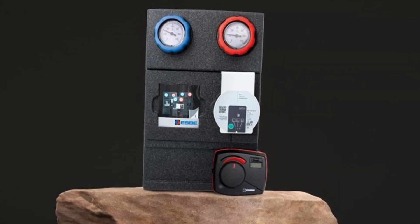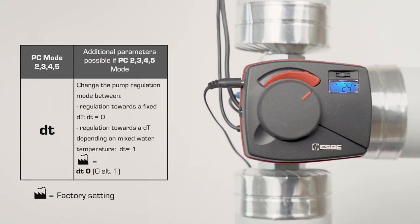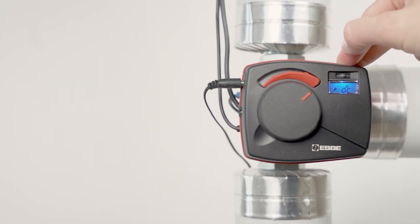New pump group GRC-200 from Esbe. The group is equipped with energy efficiency components. All components are pressure tested and easy to manage at setup.